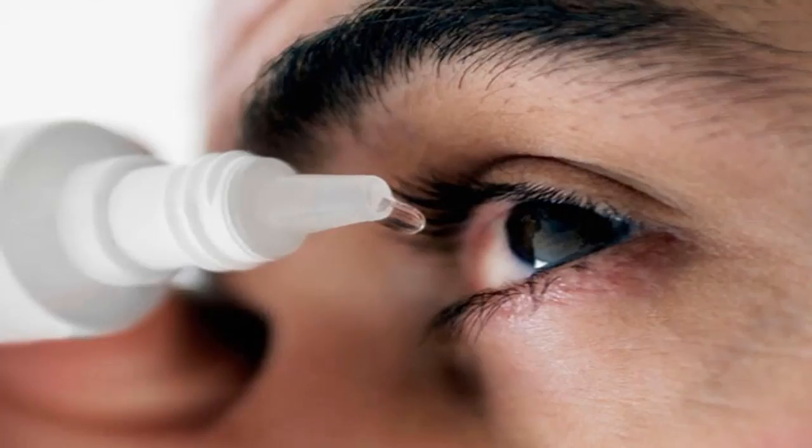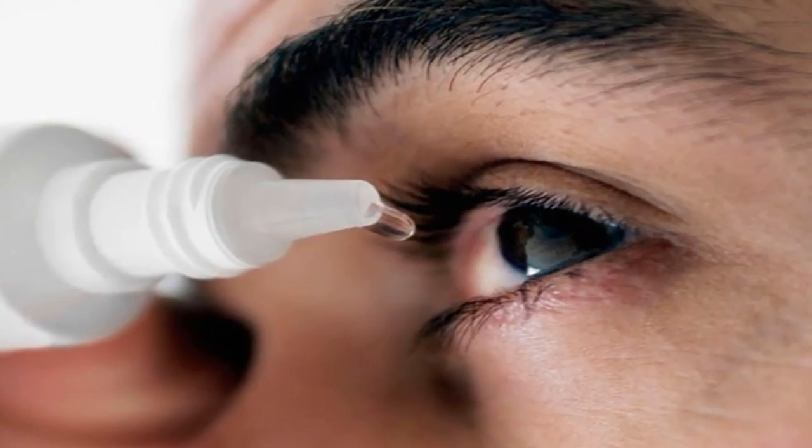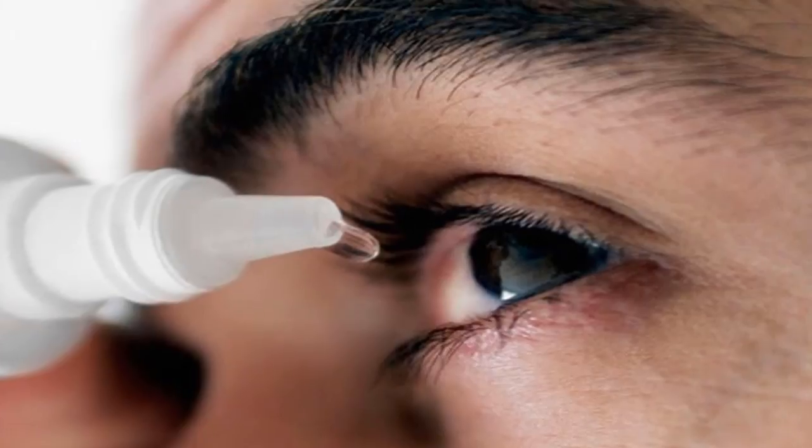Effective Prevention of Red Eyes. People with pink eye can spread the disease to others even without clear symptoms. Wearing glasses does not eliminate the risk of disease. So how to prevent red eyes effectively?